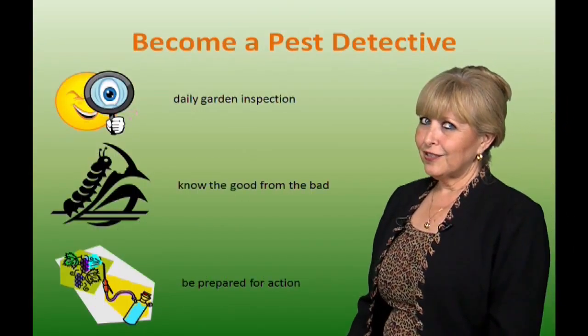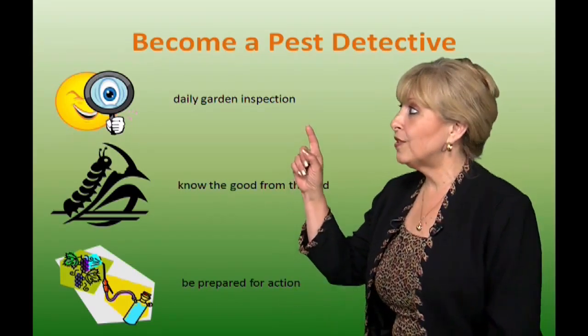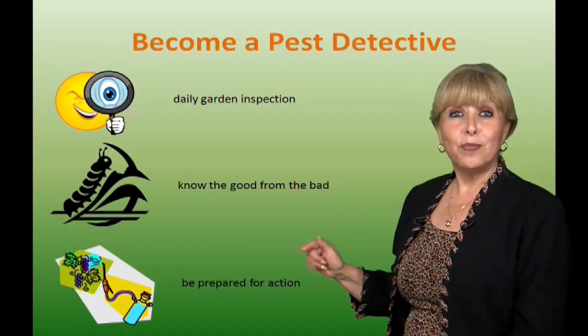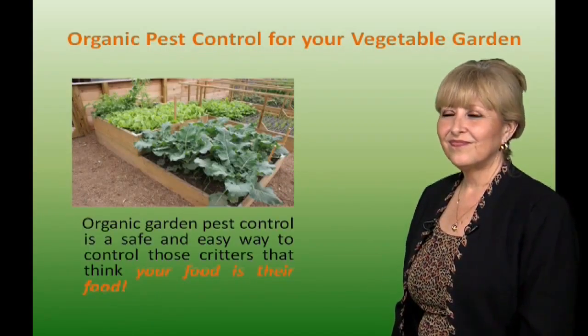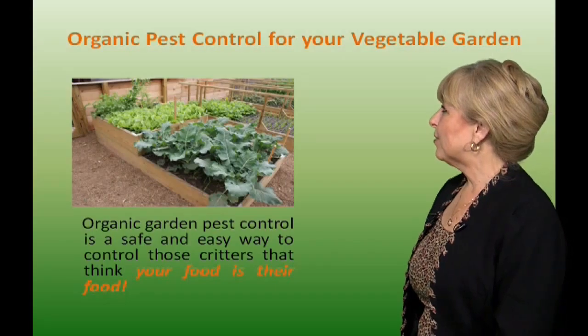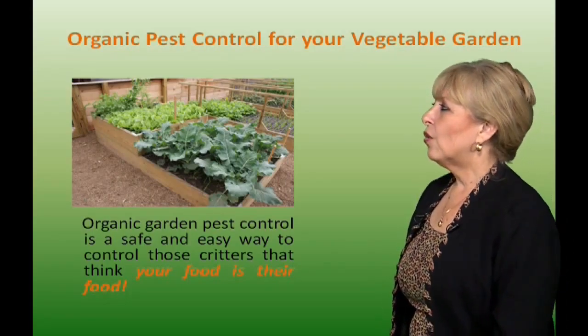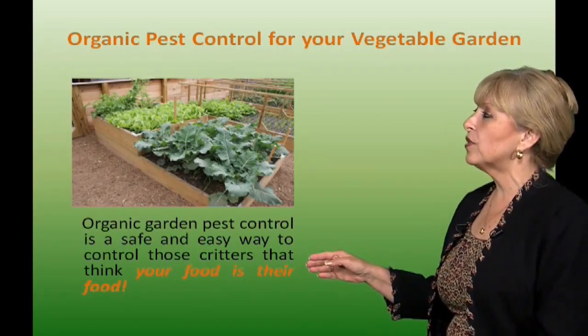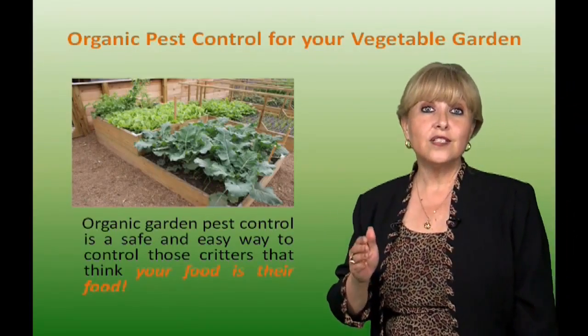Becoming a pest detective. In order to do so, you need to do daily garden inspections, know the good from the bad, and be prepared for action. Organic pest control for your vegetable garden is a safe and easy way to control those critters that think your food is their food.